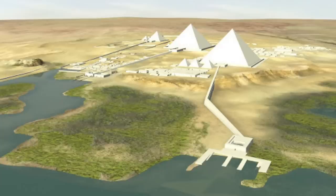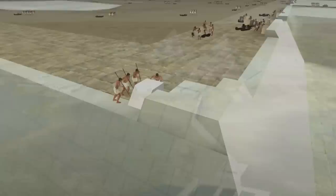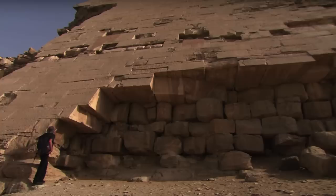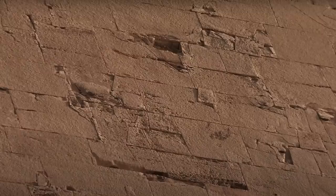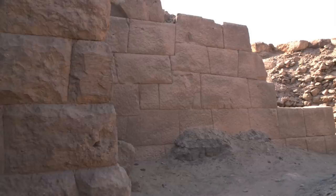Houdin's idea also means that the casing stones were added to the pyramid as it rose in height, meaning workers didn't complete the core of the pyramid in its entirety and then add the casing stones as a final phase. The casing stones were applied gradually, alongside the core masonry. This is shown by analysing the casing stones on the Bent Pyramid, many of which still remain today. We can clearly see the way the casing stones overlap each other, but also the core masonry. Interestingly, these casing stones also show the same polygonal masonry that we see in a number of 4th and 5th dynasty stone mastabas on the Giza Plateau, which I discussed in a previous video.